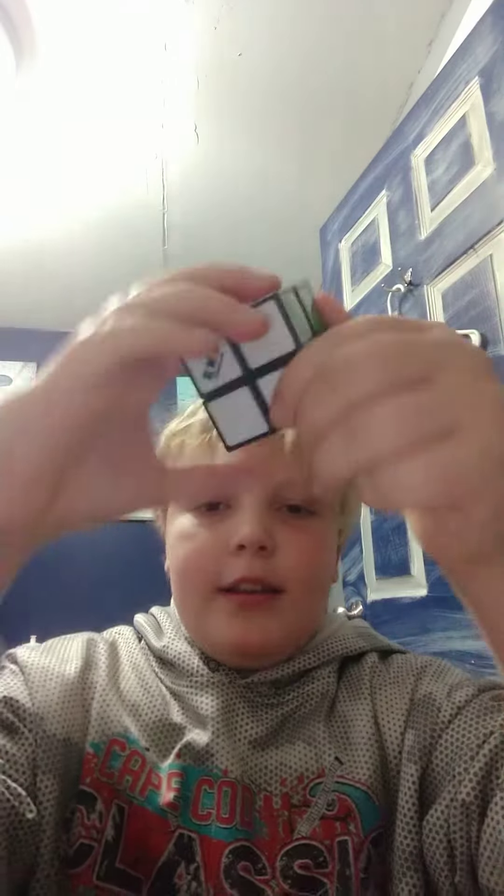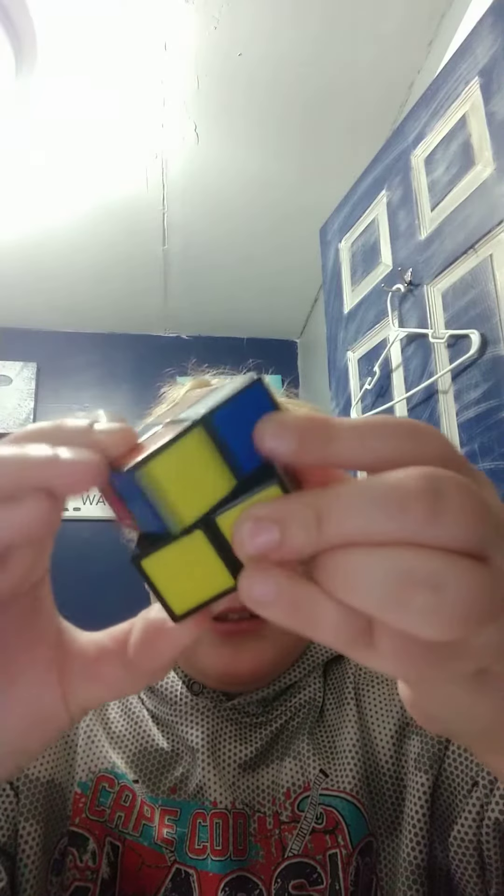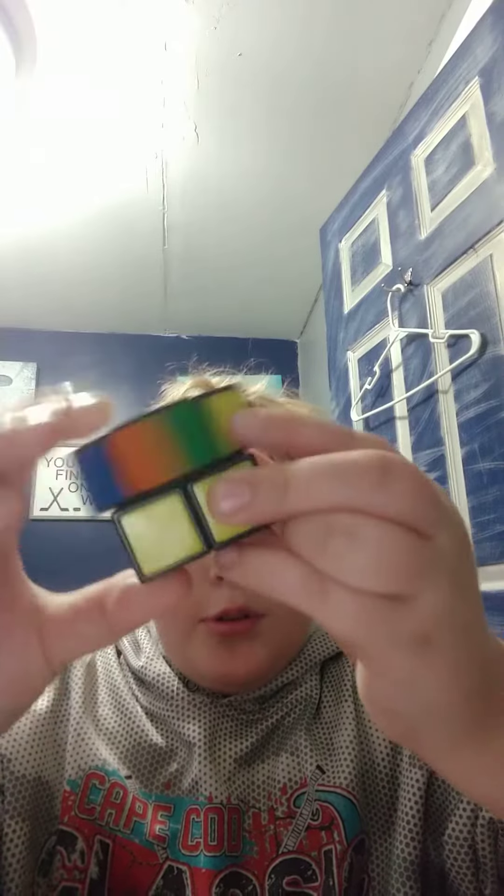Next we got a two by two Rubik's Cube. I do not have a two by two, but in case you didn't know, two by twos are one of my favorites because they're honestly one of the easiest cubes out there — except, wait, what even is the record?